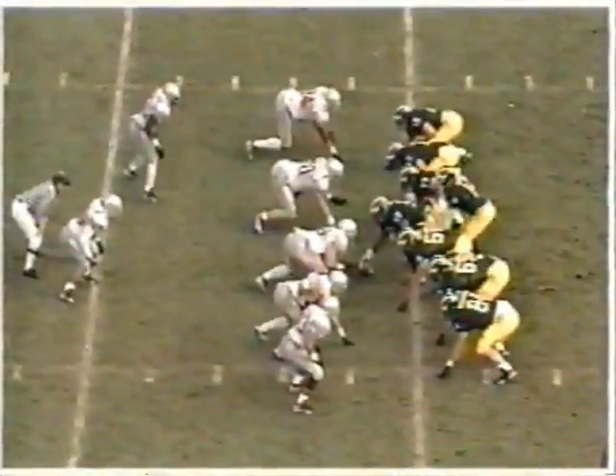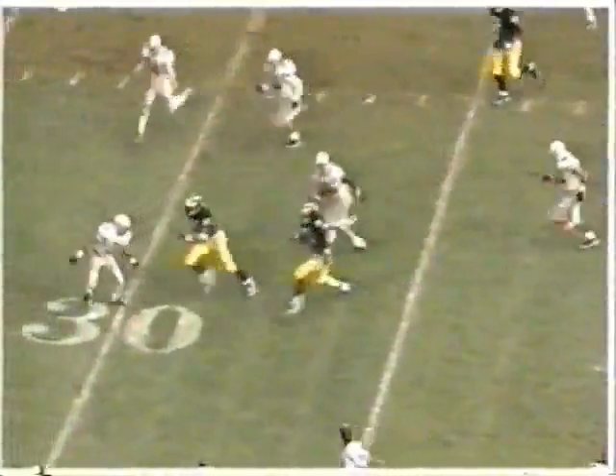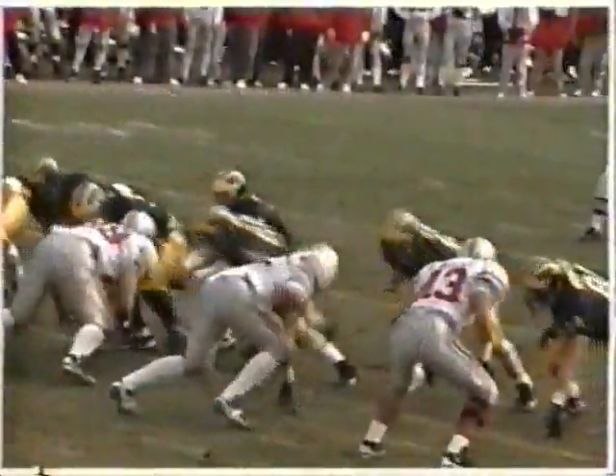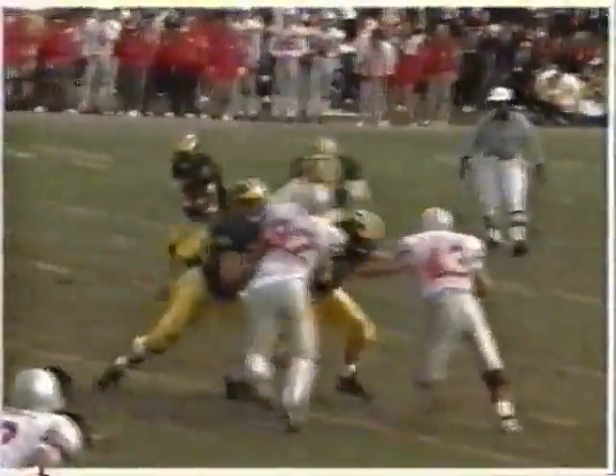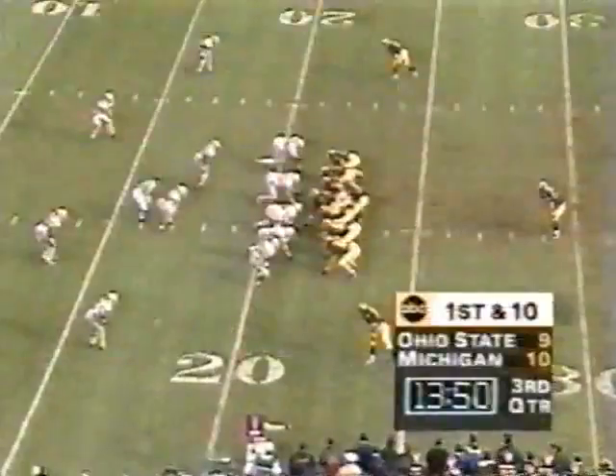Watch the blocking on the backside as this play starts — watch the left side of the line down at the bottom. Whenever you want to have a cutback run, the backside has to block well. Biakabatuka started to the right of the line of scrimmage. The backside all held their blocks for an extra count and then the cutback. No white jerseys in there — and John Cooper talked about the vertical seams in their defense. There it was again.